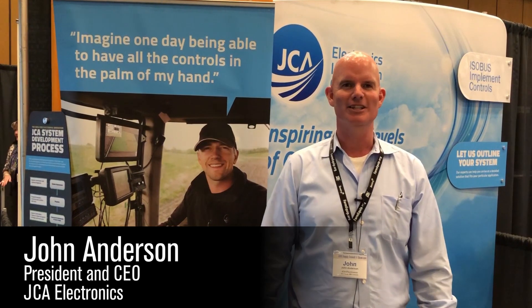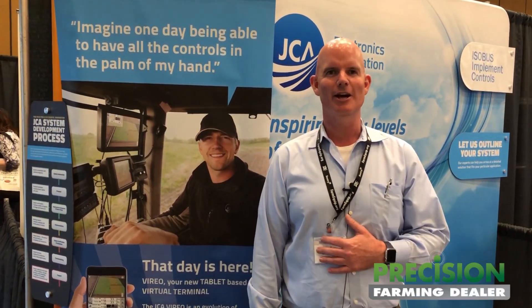Good afternoon. JCA Electronics is a company that manufactures electronic control systems for OEMs all over the world. My name is John Anderson. I'm the founder and president of the company.